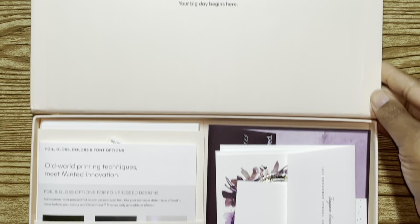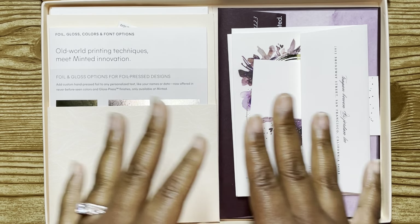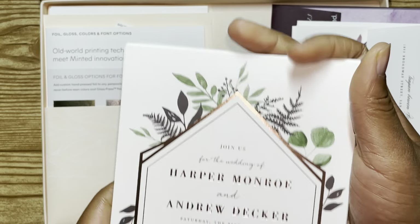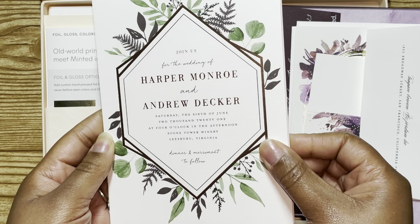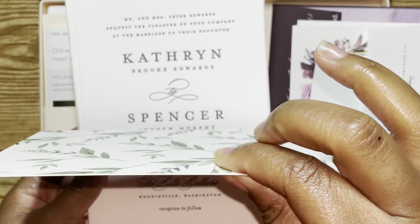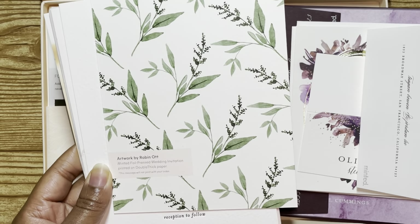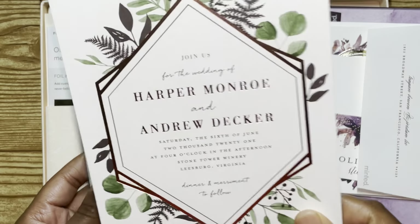This is the sample they sent and this is how it came in this box. At the very top it says 'Your Big Day Begins Here.' On the right they gave you an actual sample suite and then these are some of the options they have. This first one is an actual wedding invitation. This gives you a design and shows you how it looks with the foil — this one is rose gold — and it is a really nice thick cardstock. This one here is by Robin Ott.